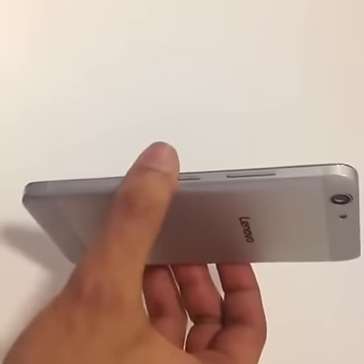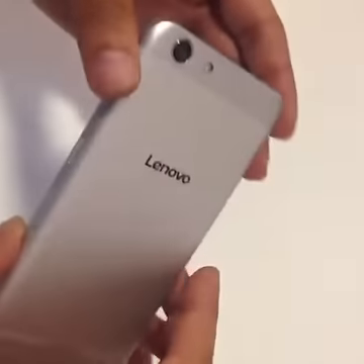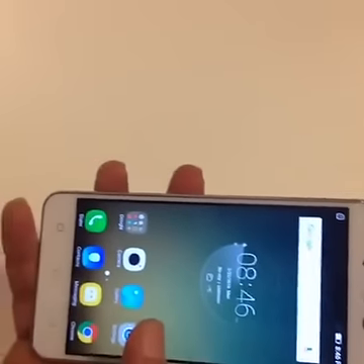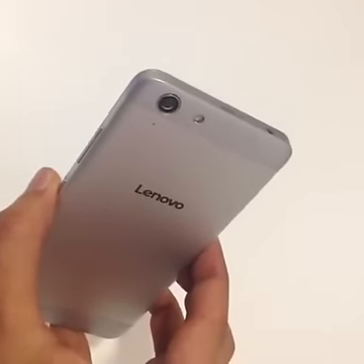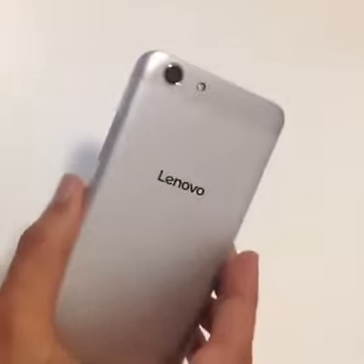Let's kick things off with the specifications. The Lenovo Vibe K5 has a 720p display, whereas the K5 Plus has a 1080p display. It is a 5-inch display. Coming to the chipsets, the Vibe K5 has the Snapdragon 415 SoC whereas the Vibe K5 Plus has the Snapdragon 616 SoC.